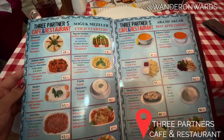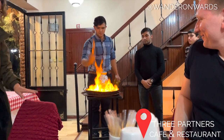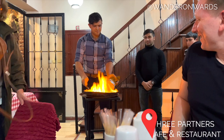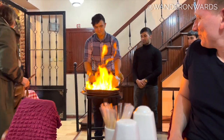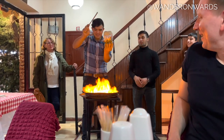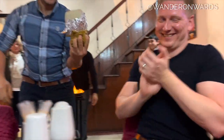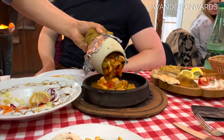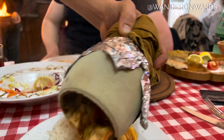Wherever you stay in Istanbul, you'll always have the opportunity to experience different cultures and regional specialties. We went to a wonderful Kurdish restaurant and the food was so different from anything else we had tried in Istanbul. When it comes to food, you really can't go wrong in any neighborhood — good food will always be available.